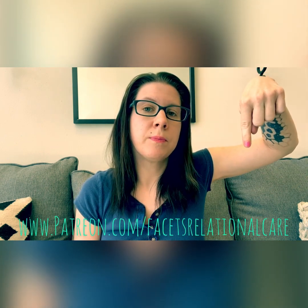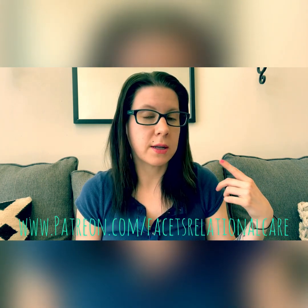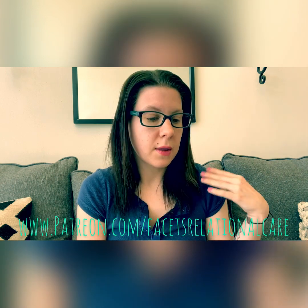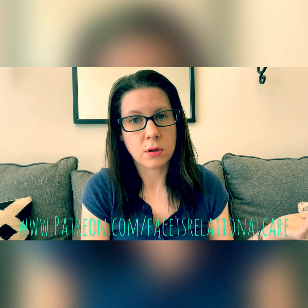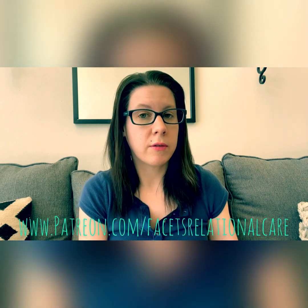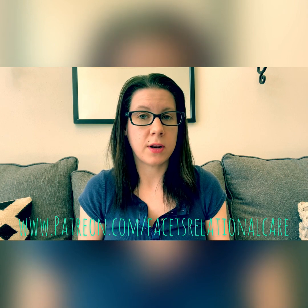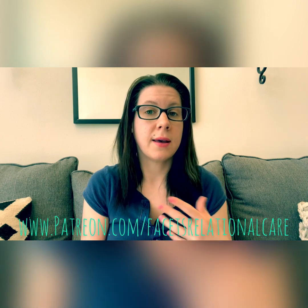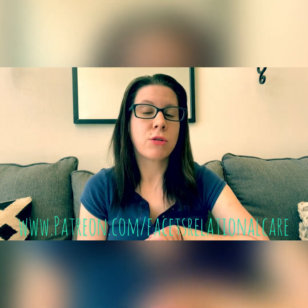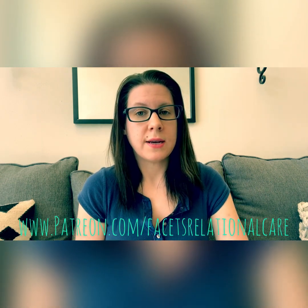I'm going to include a link to that in the description and you can access that content for as little as $1 a month. $1 a month gets you access to blog posts and videos. $2 a month gets you blog posts, videos, and MP3s. At $3 a month you get all of that, plus monthly Q&A videos and one free session when you sign up.